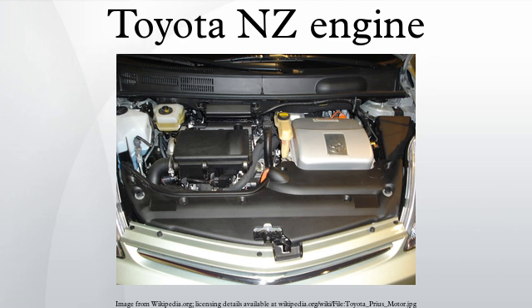The 1NZ-FXE with Hybrid Synergy Drive in the Toyota Prius has won several International Engine of the Year awards: Best Eco-Friendly 2000, Best Eco-Friendly 2001, Best Fuel Economy 2005, Best 1.4L to 1.8L 2005, Best Fuel Economy 2006, and Best 1.4L to 1.8L 2006.